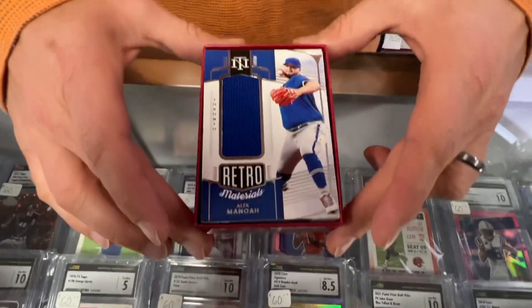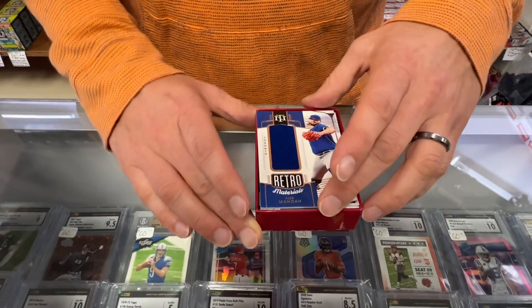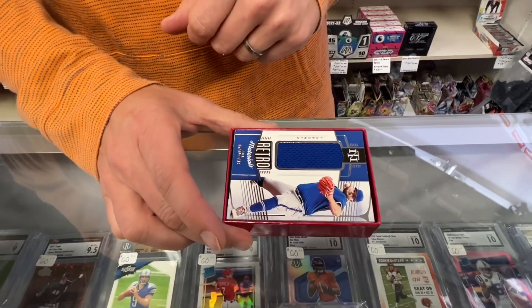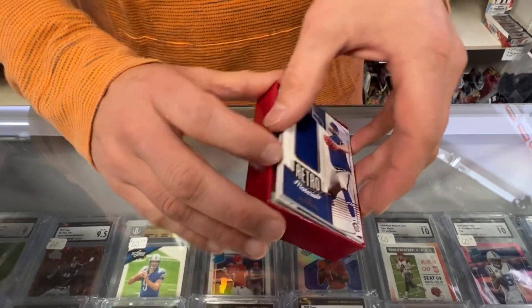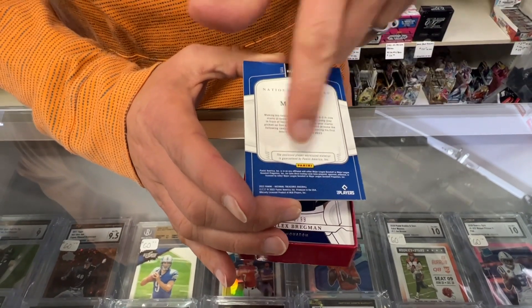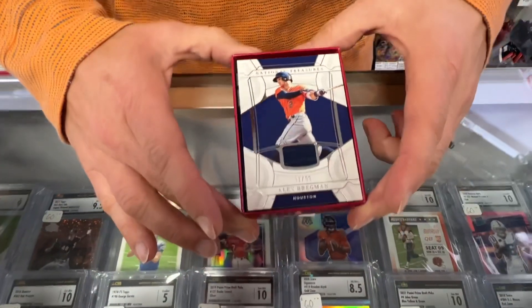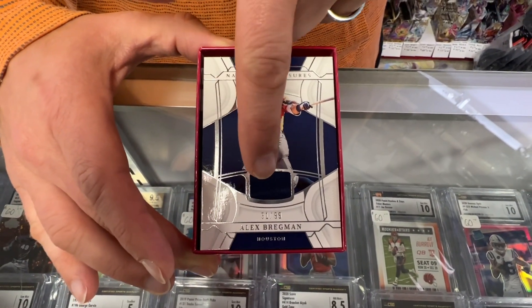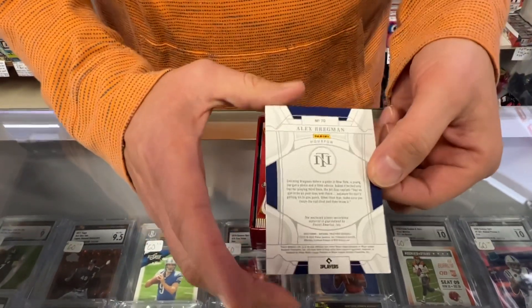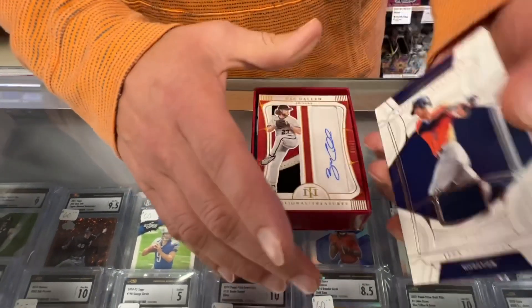Next card up — Alex Manuk, Toronto. That is a 2 of 99, so that's a retro materials. Enclosed player worn used material is guaranteed by Panini. Next — Alex Bregman, 31 of 99, Houston. So three jerseys so far; player worn material is guaranteed by Panini. Maybe they're all just like that.